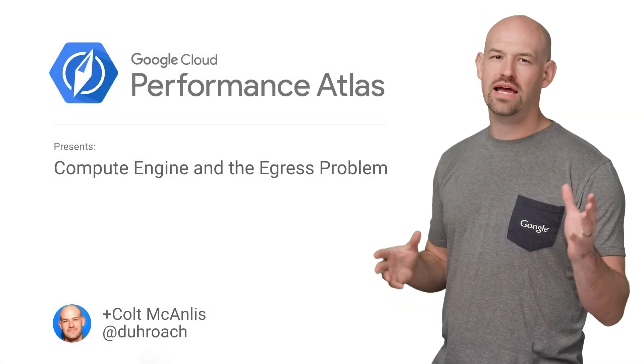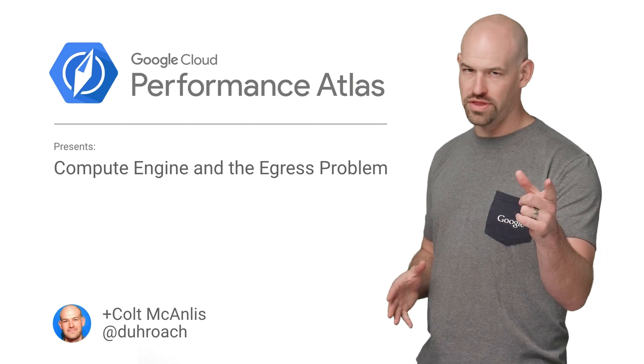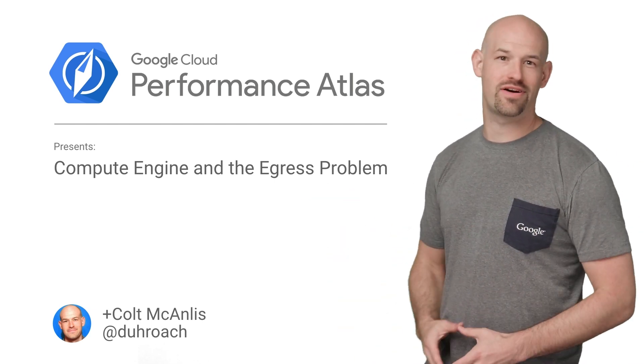In this video of Cloud Performance Atlas, I help some barking entrepreneurs improve their network performance. Will this dog have its day? Stay tuned to find out.